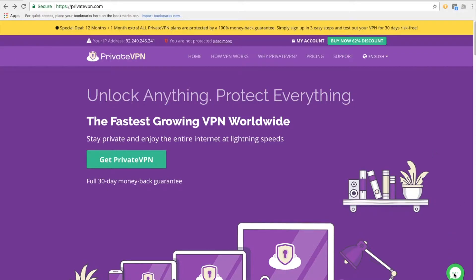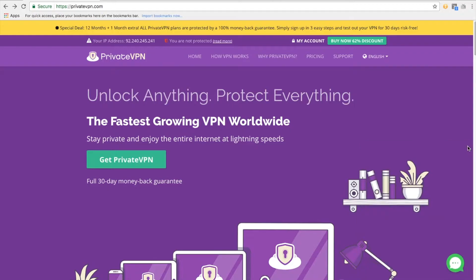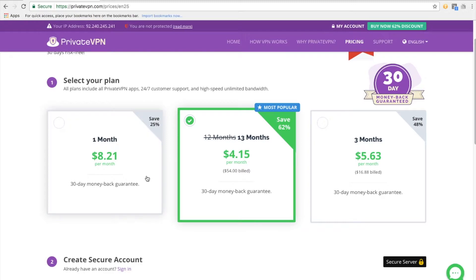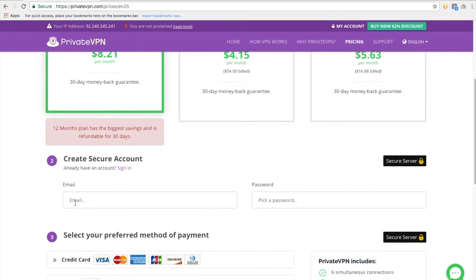I like PrivateVPN for a few reasons: the live support is always there, and it's always good when you click on those live support buttons and they're actually there. They're great value, but most importantly, they work. I'll be straight up front — I do get a small commission payment because I'm an affiliate. But as you can see, my link goes to a discounted page. So you save money, I get a little bit of money, but most importantly, you get a VPN that works within a couple of minutes.